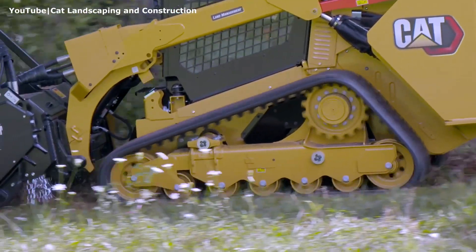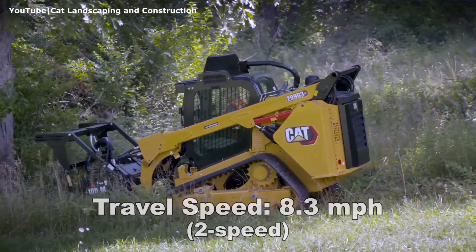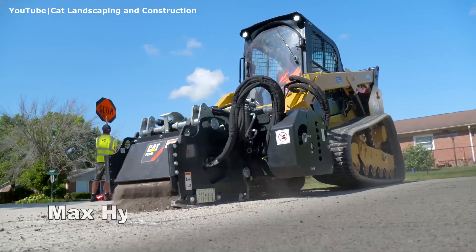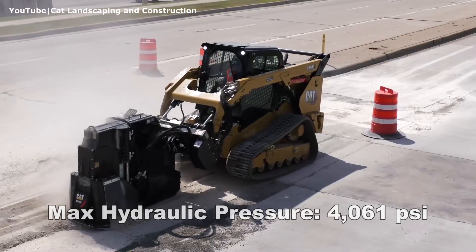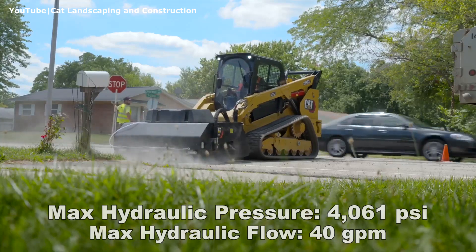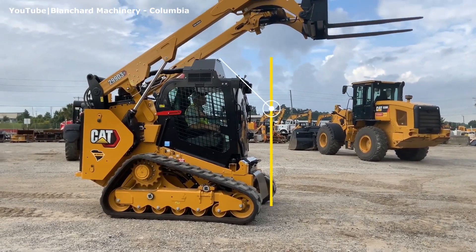The standard two-speed drivetrain delivers travel speed of up to 8.3 miles per hour. The hydraulics of this machine provides an impressive 4061 psi of pressure and 40 gallons per minute of flow if equipped with Cat 400 series work tools. The height to the bucket hinge pin for this machine is 126.3 inches.